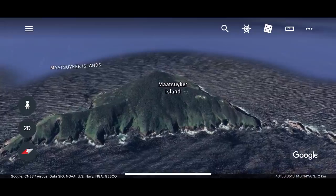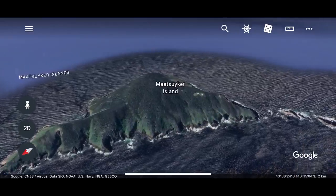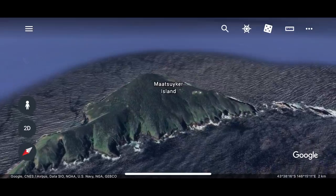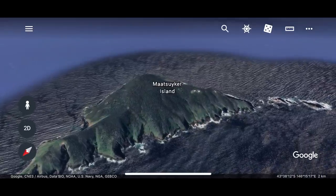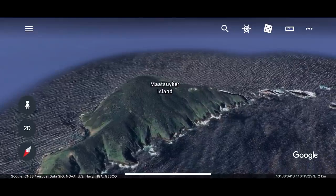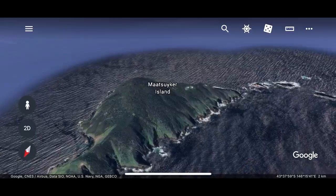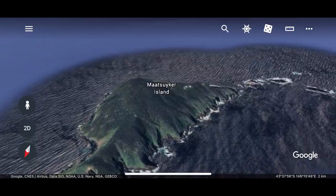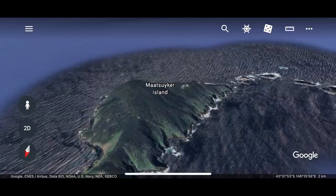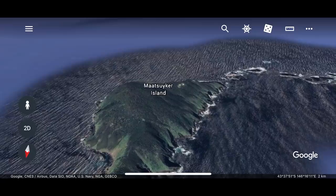We're talking about a place where it regularly hits 50 to 80 knots of wind and has been recorded up to 100 knots of wind over the years. It's so windy, so gnarly and so remote that the only people that go there are lighthouse keepers on six-month shifts. The very first lighthouse keepers actually took chickens with them and, according to Wikipedia, all the chickens blew into the ocean never to be seen again.